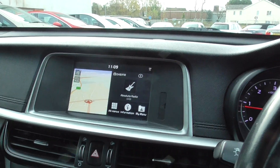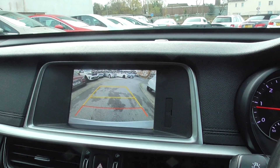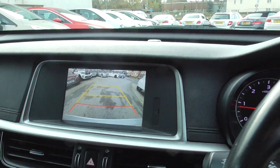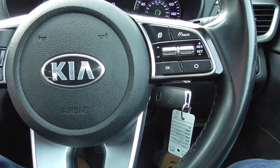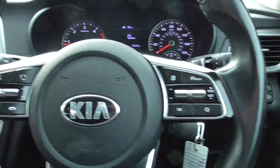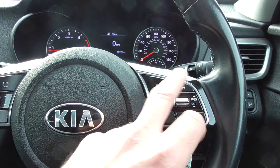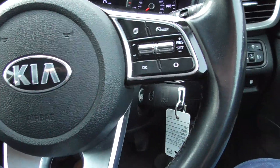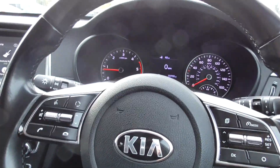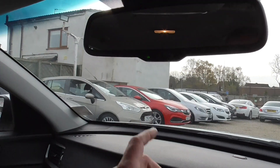And if you put it in reverse, like I said, you've got a reversing camera there as well. Multifunctional steering wheel — you can answer your phone, set your cruise control, whatever you want to do. Automatic lights and sensors on there as well, and an automatic-dim rear view mirror.